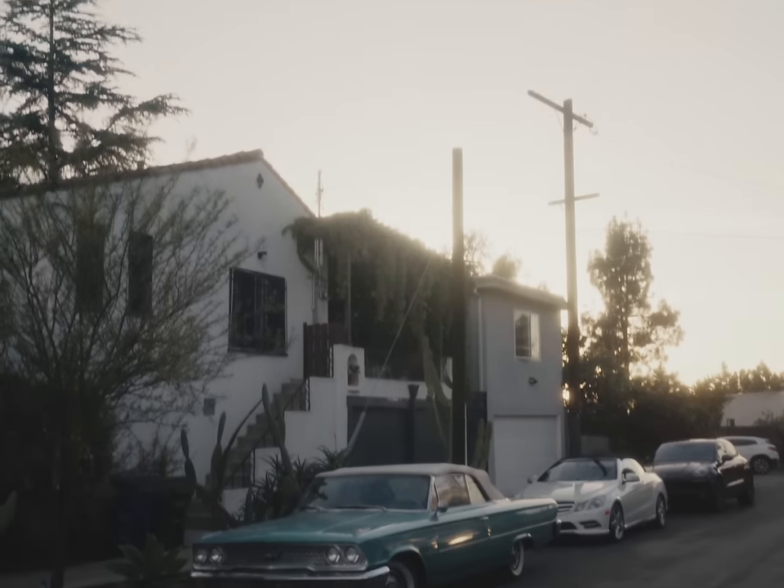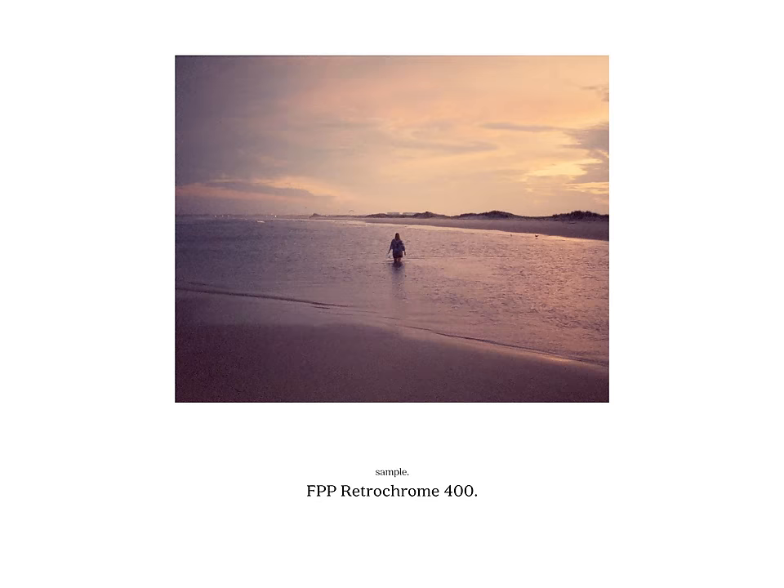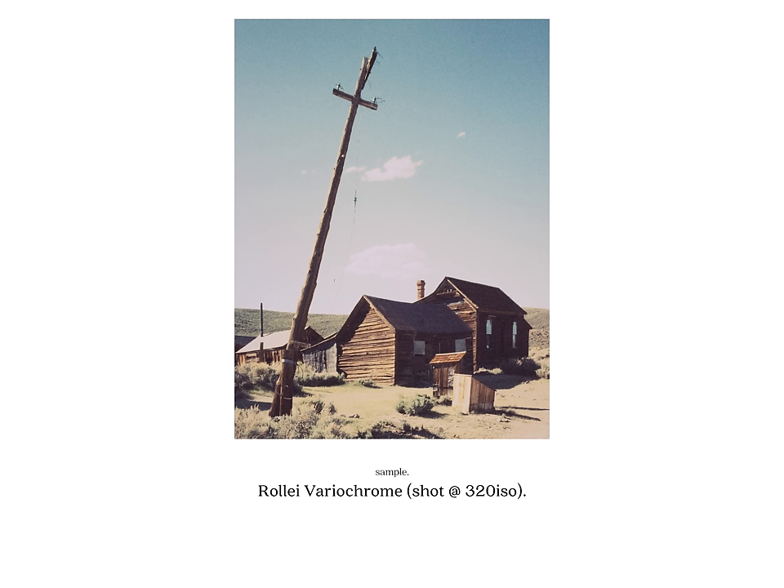Moving right along in our hypothetical day: sunset. For sunset, as I touched on, it's basically the same approach as for sunrise. But every once in a while for sunset, I'll throw in a roll of FPP Retrochrome, or if I have it, Rollei Vario Chrome — which are basically the same thing. I find that these two film stocks do really well in sunset lighting conditions, but they are definitely for special occasions.